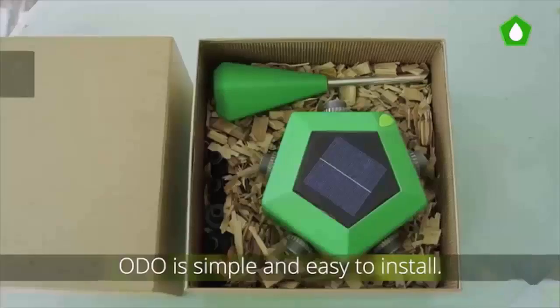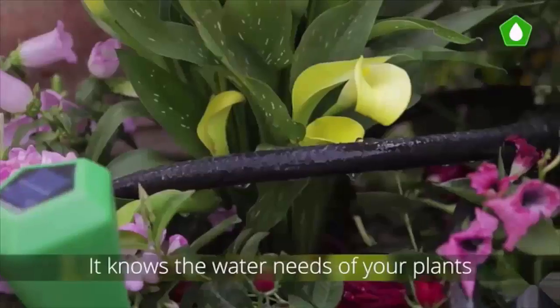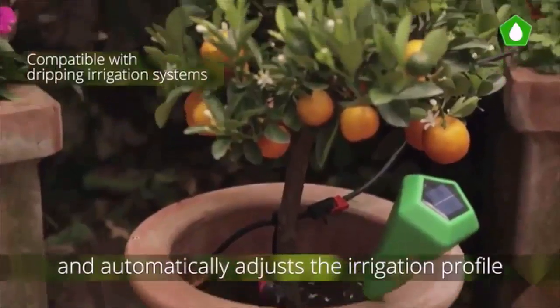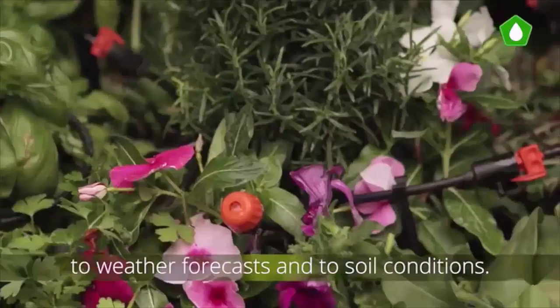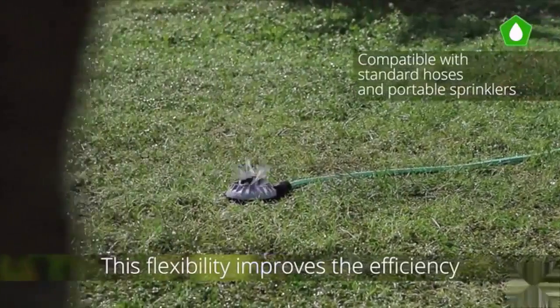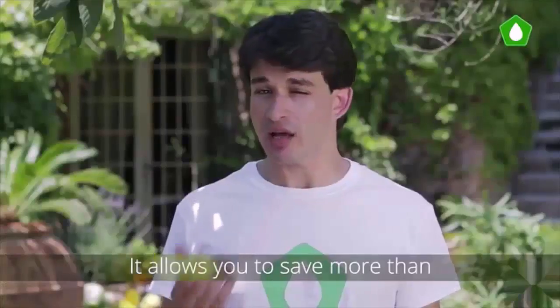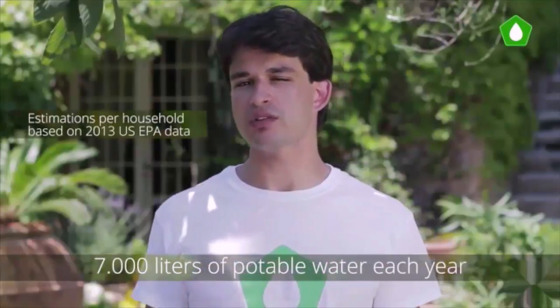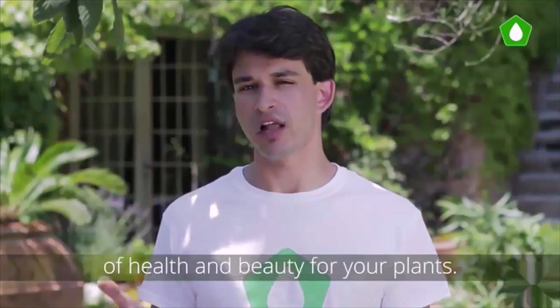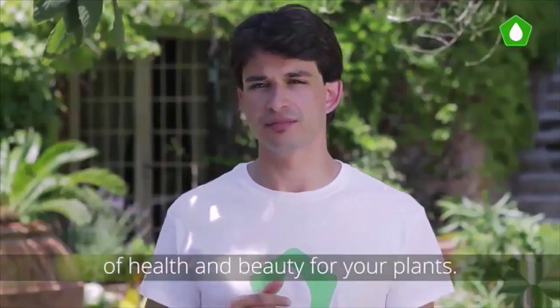Odo is a complete and flexible solution for the irrigation of your garden or terrace. Odo is simple and easy to install. It knows the water needs of your plants and automatically adjusts the irrigation profile to weather forecasts and soil conditions. This flexibility improves efficiency and water saving — it allows you to save more than 7,000 liters of potable water each year.